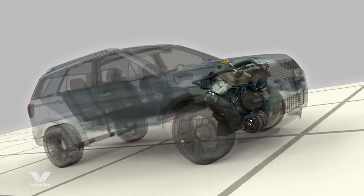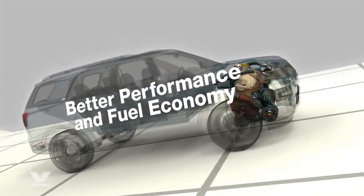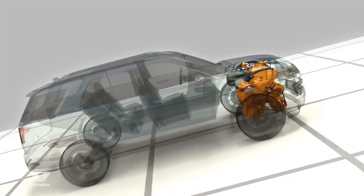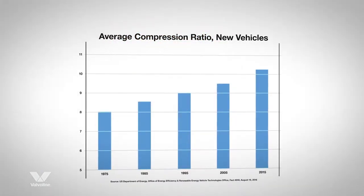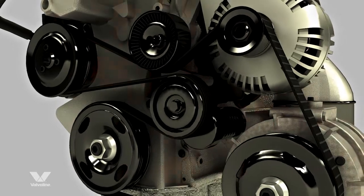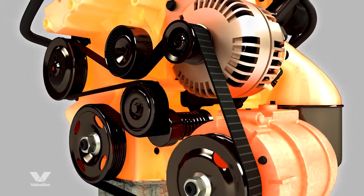GDI engines offer the perfect balance of better performance and fuel economy. Although these advancements have increased efficiency, they have also increased the chances for engine problems. Delivering greater horsepower in a smaller engine can lead to higher temperatures and pressures inside the engine, creating the following challenges that work against your engine.